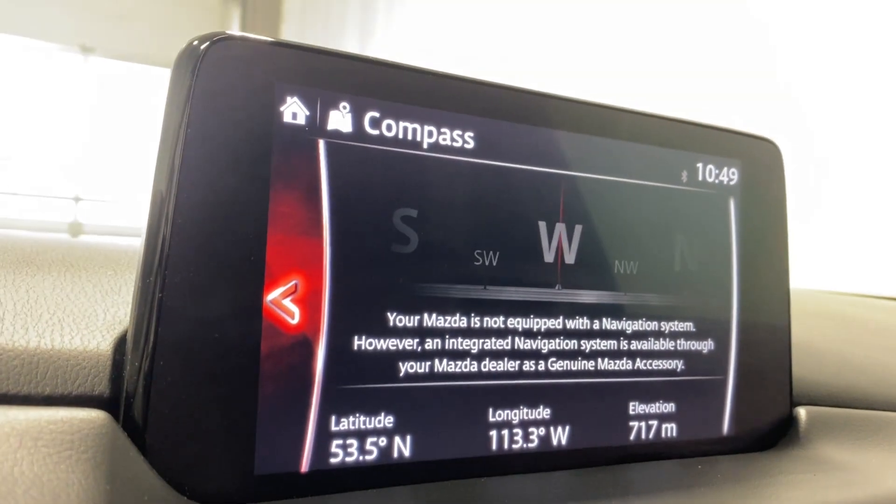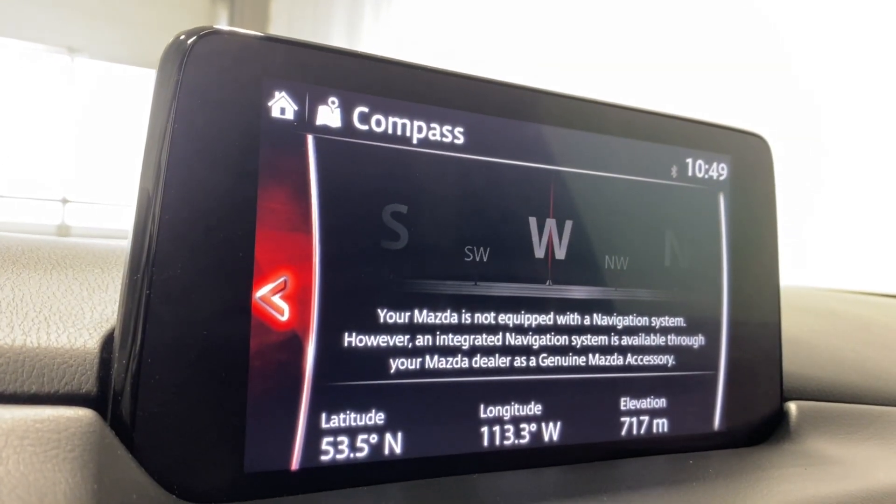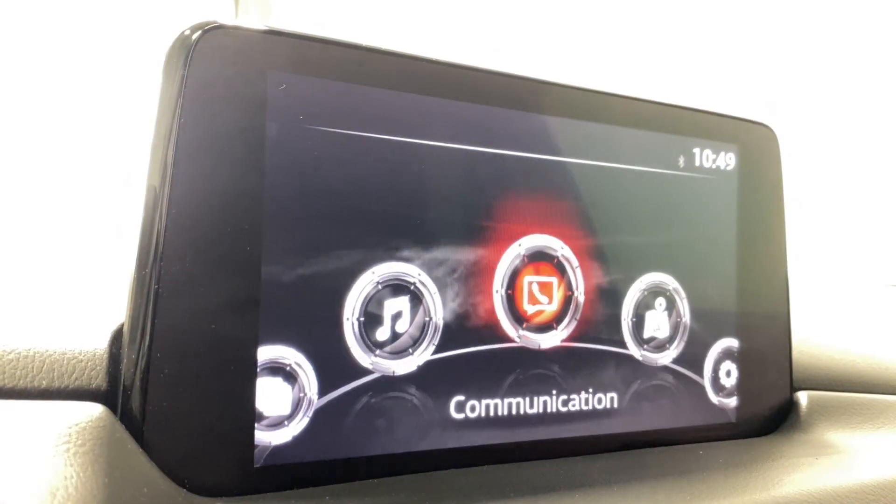Navigation — no nav card yet inserted in this 2021 Mazda, but if you do decide to purchase, do talk to your sales rep about that and get your nav card figured out.